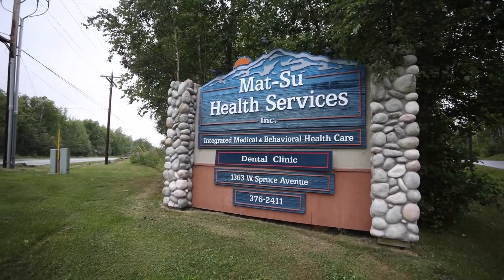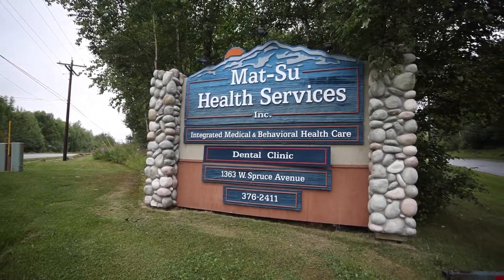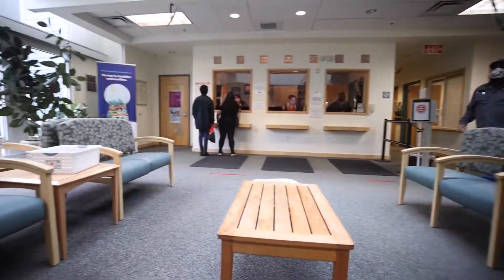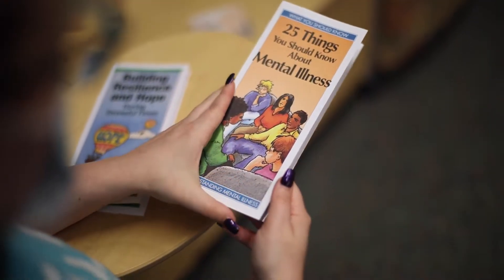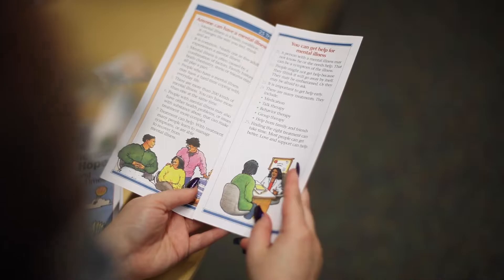As a student at Mat-Su College, we also have access to Mat-Su Health Services. We can connect with a professional to talk about anything, whether we have stressors in our lives or want help setting goals. Someone is always available to help us.